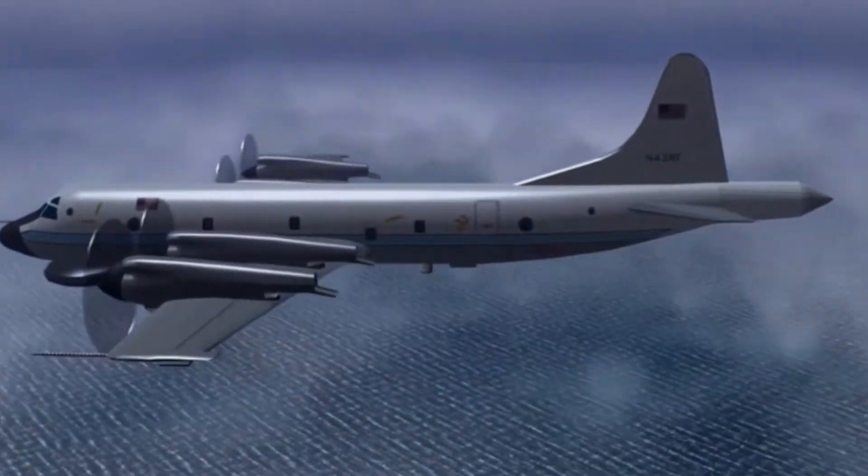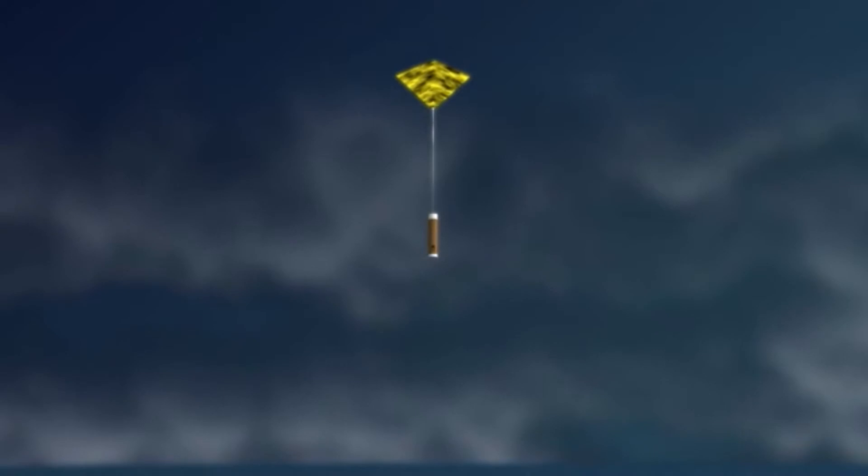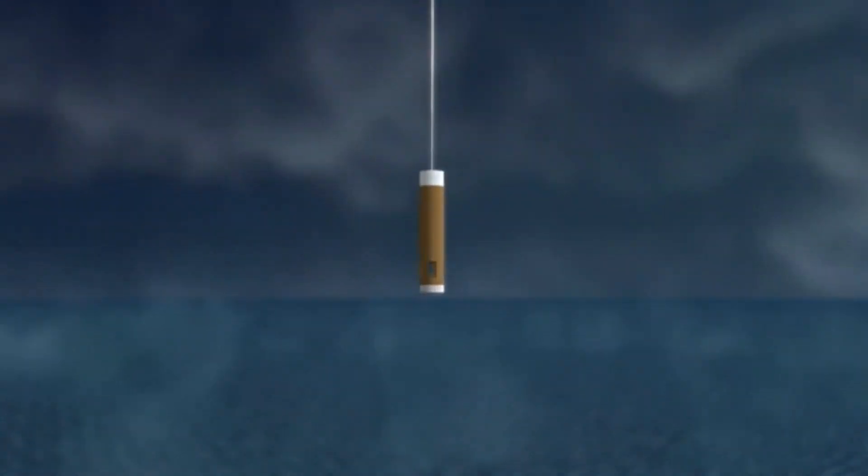One other source of data in the sky is airplanes. Some are designed specifically to fly into storms, such as hurricanes, to collect and disseminate lots of critical weather data.